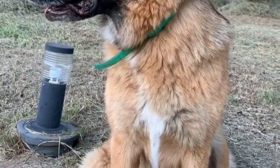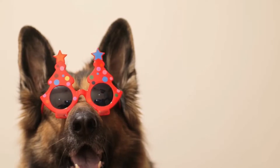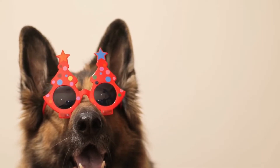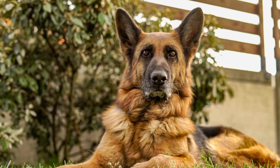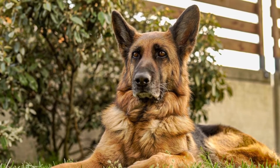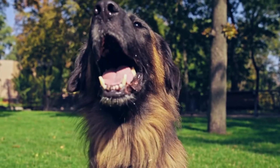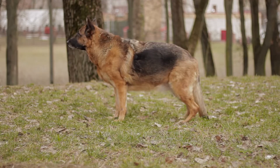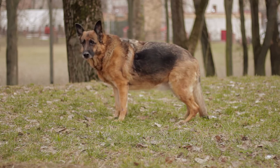Conclusion: German Shepherds are exceptional dogs with a remarkable working ability and loyal nature. However, they are susceptible to certain breed-specific health issues, including hip dysplasia, elbow dysplasia, bloat, degenerative myelopathy, exocrine pancreatic insufficiency, and panasteitis. Responsible breeding practices, regular veterinary checkups, a nutritious diet, and appropriate exercise can go a long way in managing these health concerns. If you are considering a German Shepherd as a pet, it is crucial to educate yourself about these breed-specific health issues. By understanding and actively addressing these concerns, you can provide the best possible care for your German Shepherd and enjoy many happy and healthy years together.